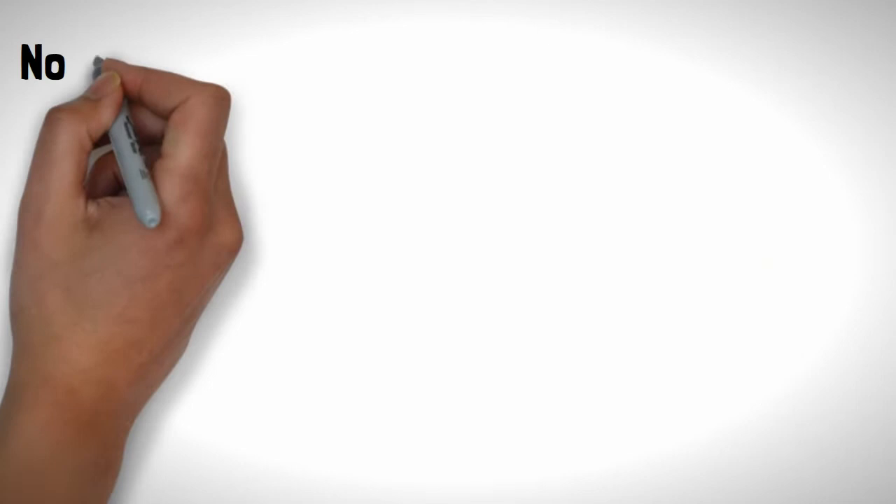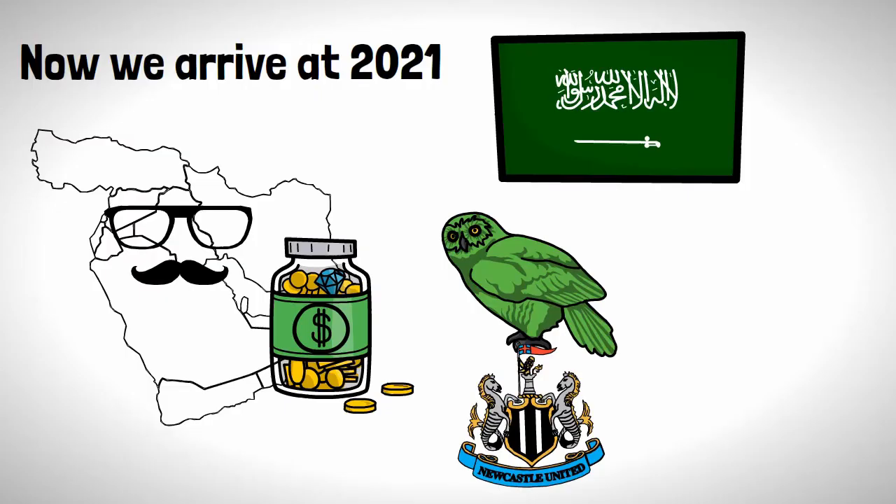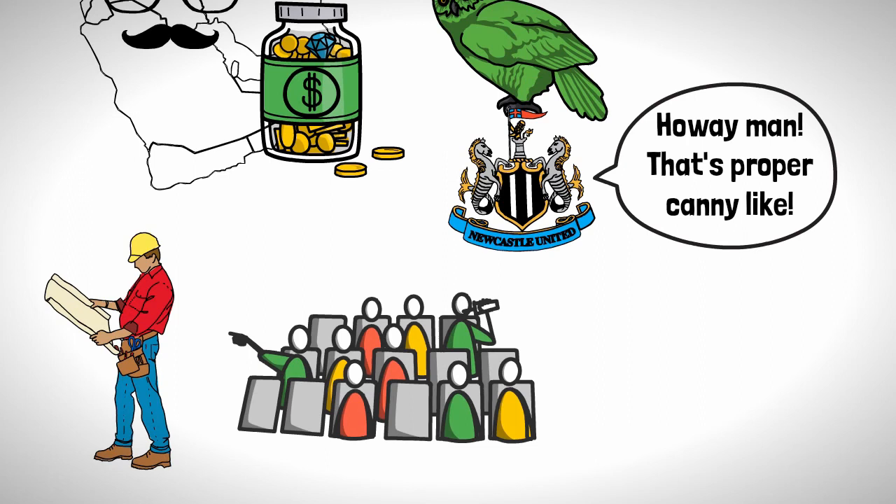Now we arrive at 2021, and with Middle Eastern countries buying football clubs seen as trendy, the folks from Saudi Arabia have swooped in to snatch up Newcastle. To the pleasure of the Geordies, get ready for the inevitable expansion of St James' Park to get more bums on seats to watch football icons such as John Joe Shelby or Joel Linton in the Championship.